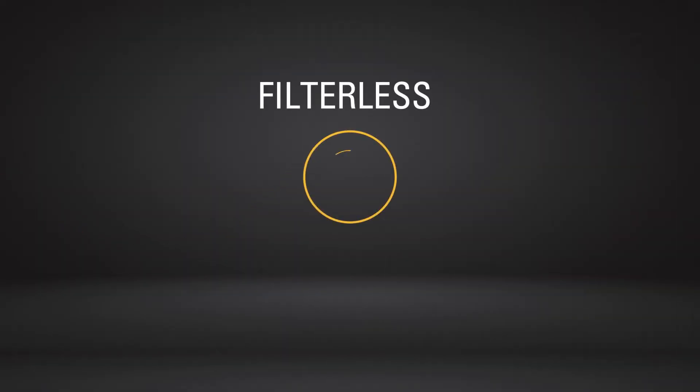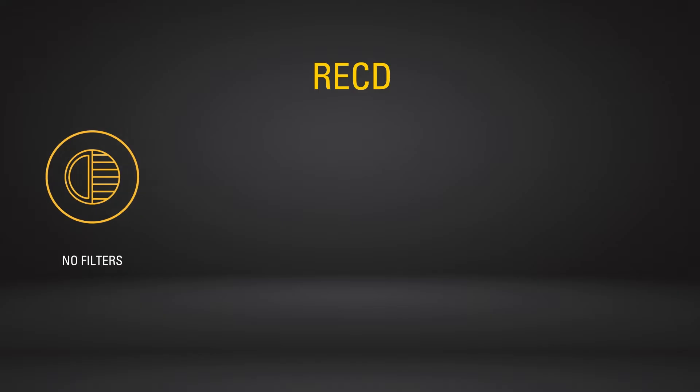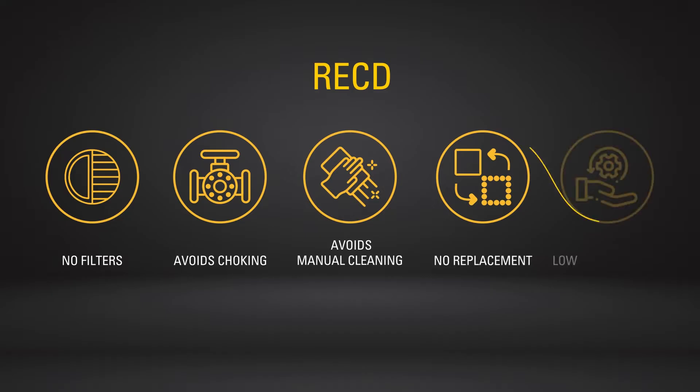Filterless — yes, this retrofit emission control device or RECD has no filters, and hence it avoids issues like choking and manual cleaning. It requires no replacement and very low maintenance.